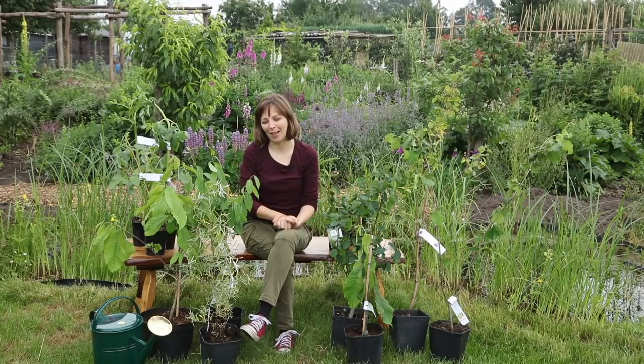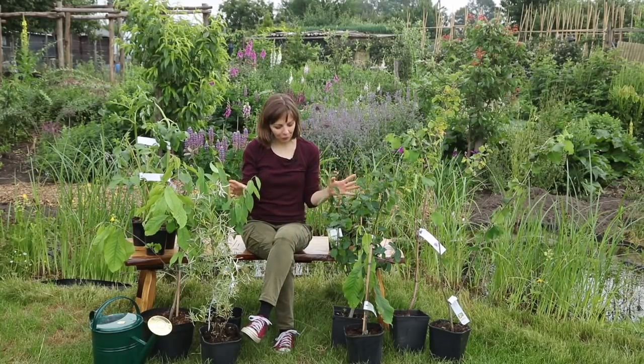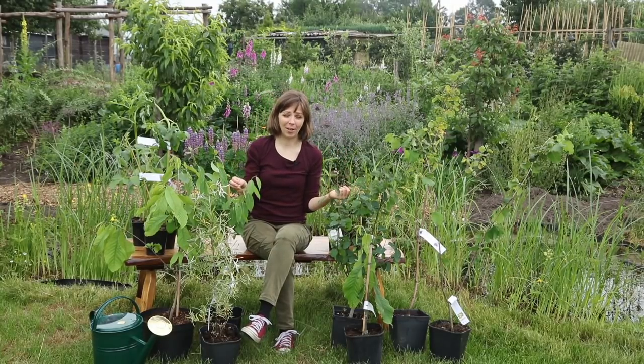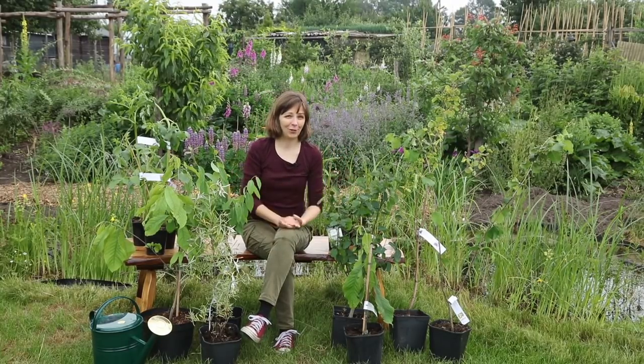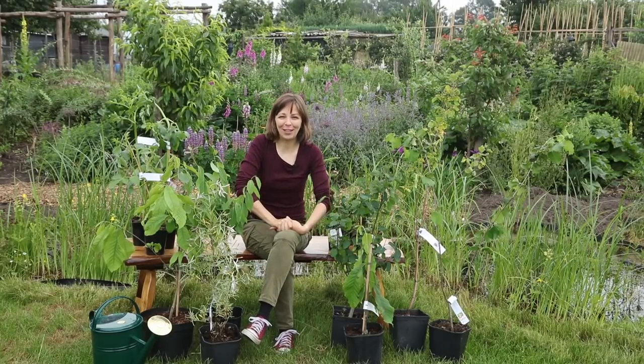Good morning from the garden and welcome to today's video, which is all about some interesting edible plants that I have recently bought for our edible forest. Most of these plants come from the Swiss nursery Lubera, but to be clear this is not a sponsored video — I'm just a big fan of the nursery and their products.